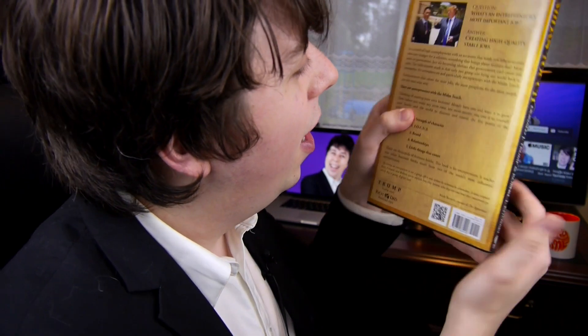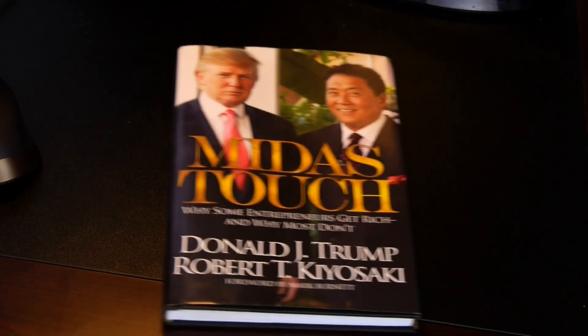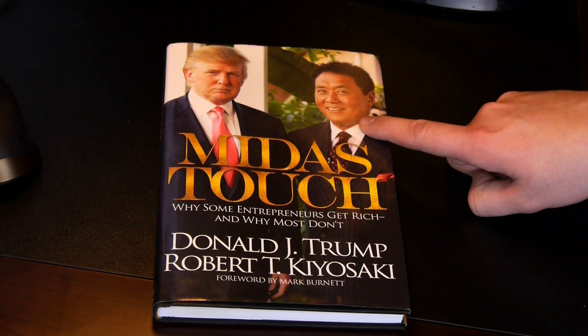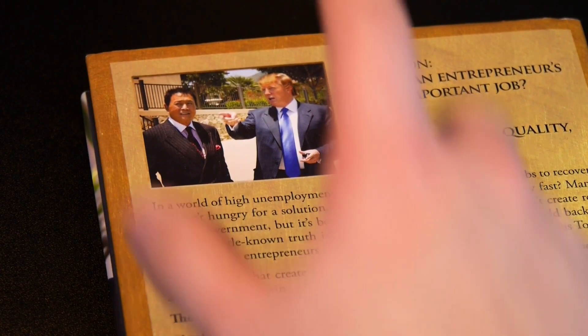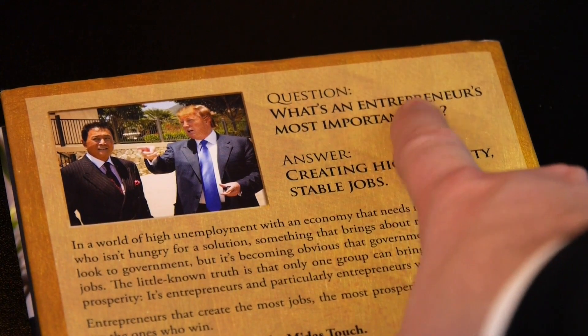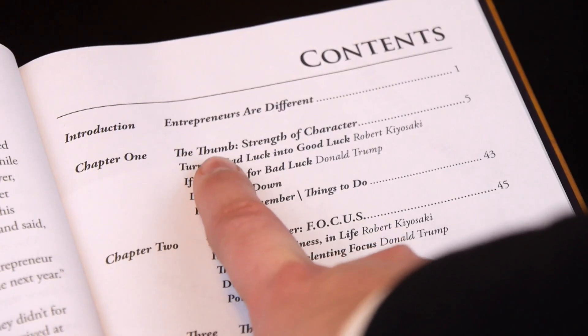Read the book cover to cover — but not with all the pages in between. Judge the book by its cover. Here we have successful businessman Donald Trump and what seems to be his butler. Then turn to the back to get more information about what the book is about. And then take a little peek at the table of contents to see if anything jumps out at you. Like, the thumb. Focus.